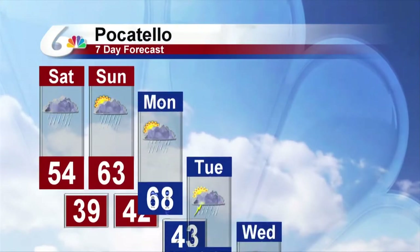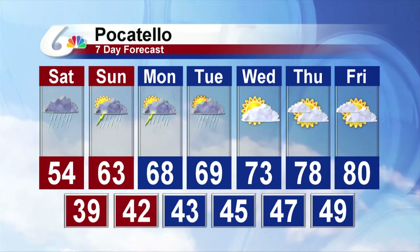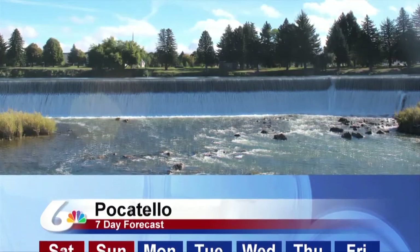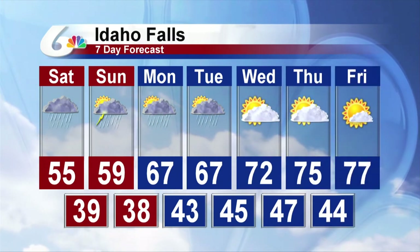Seven-day forecast for Pocatello. We'll try to see some improving weather on Sunday — maybe some actual sunshine. That'll be nice. But there's a chance of more wet weather. Temperatures will warm up a little bit Monday and Tuesday, and then we're back in the 70s next Wednesday and Thursday, and 80 a week from now. Wow, that'll be special.